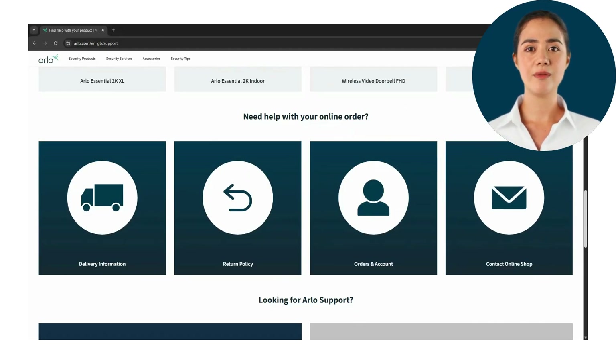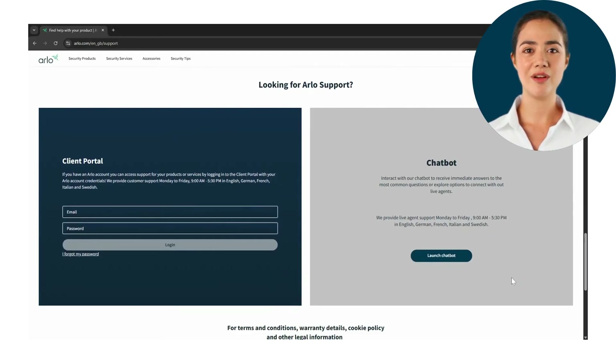If you are unable to find the answer you need, you can also get in contact with our chatbot. Depending on your account type, you will be able to chat with our live chat agent after interacting with the chatbot.